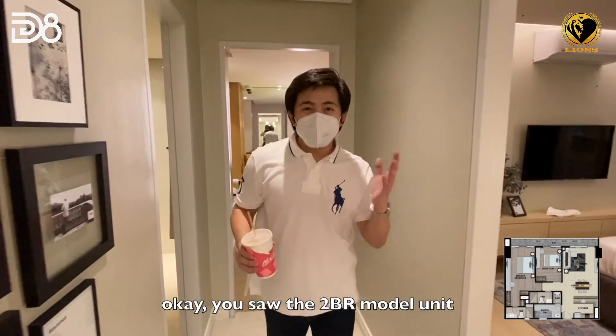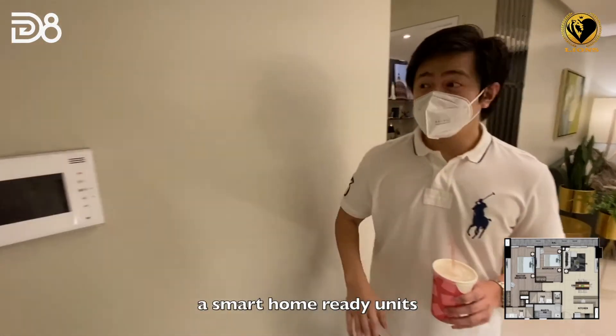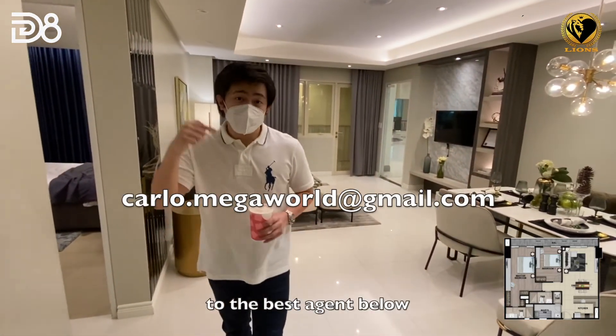Now you've seen the two-bedroom model unit. Here at Park McKinley West, we promote smart home ready units. To know more about this unit, you can inquire with the agent in the link below.